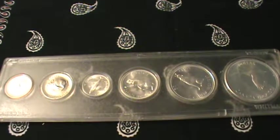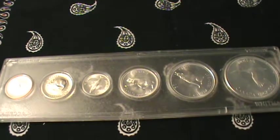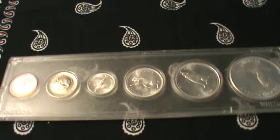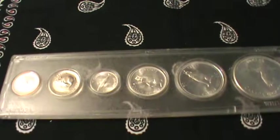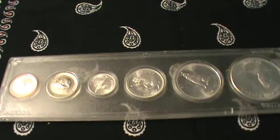Hey YouTube! Just a real quick video here. I like to call this one 'Silver Variety is the Spice of Life.' When I first started stacking silver, I pretty much exclusively stacked Constitutional Silver and American Eagles. That got pretty boring pretty fast.